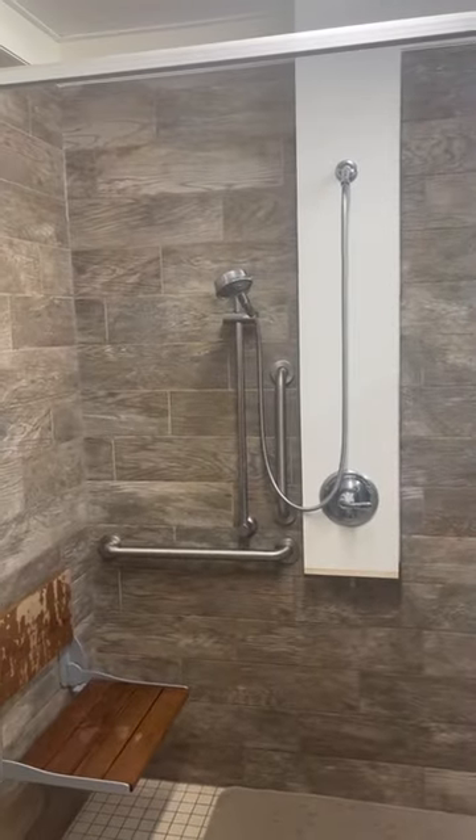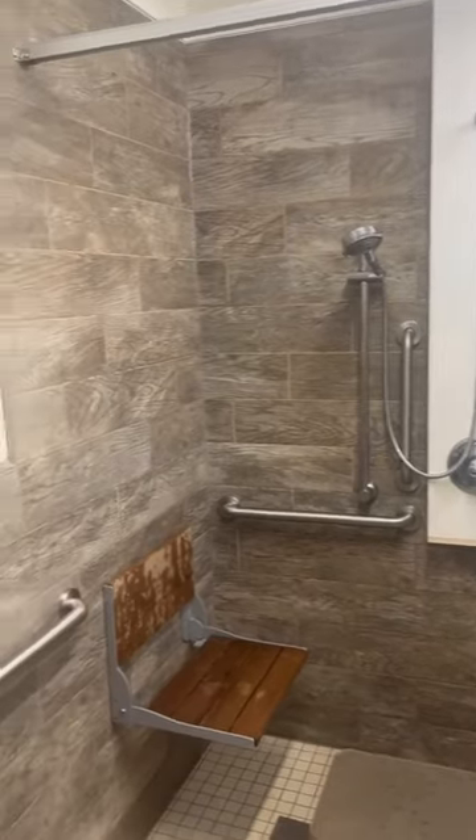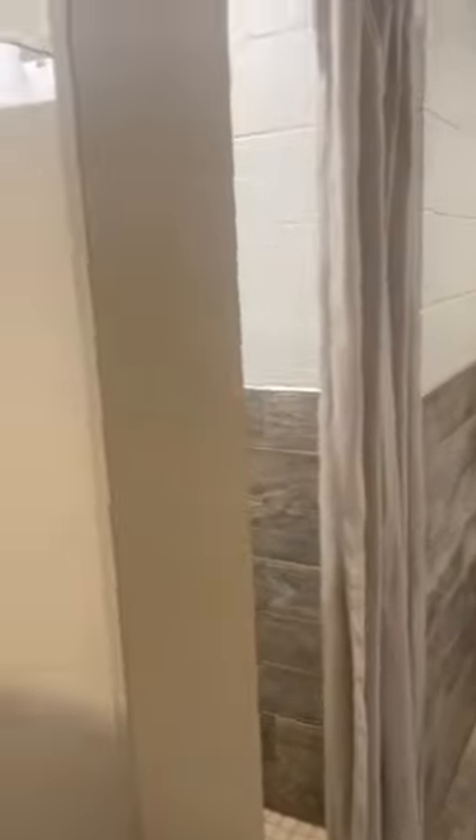We got a nice little handheld showerhead so we can actually shower ourselves — pull it on down and get ourselves nice and close. And we got hooks! Do the other ones have hooks? Nope, just this one has hooks.